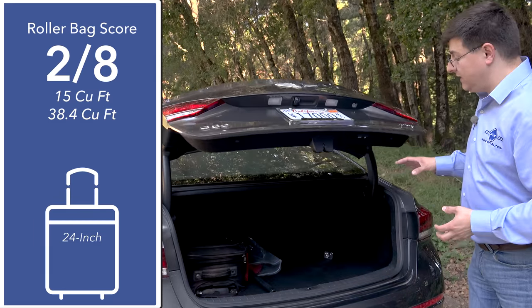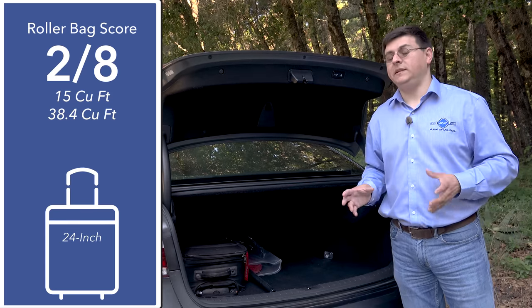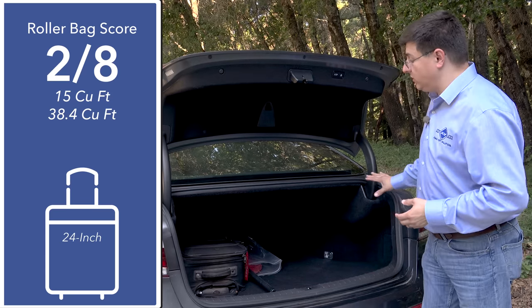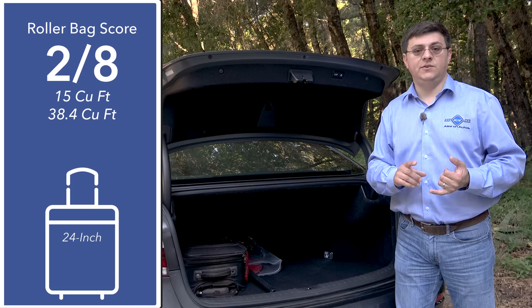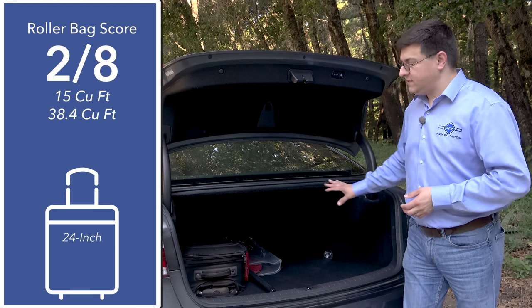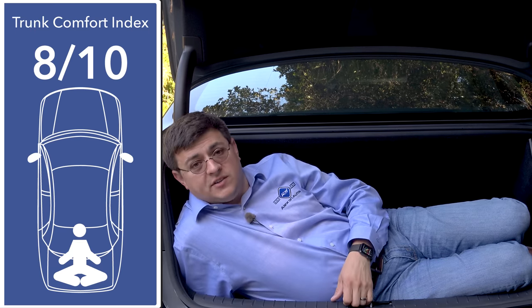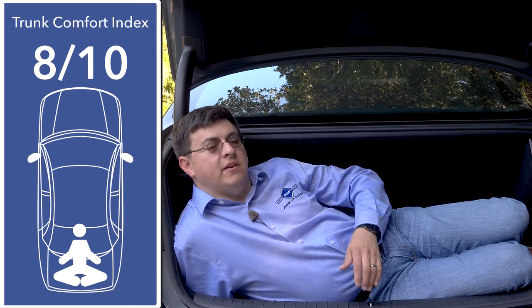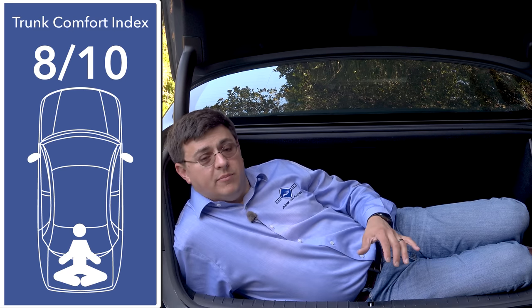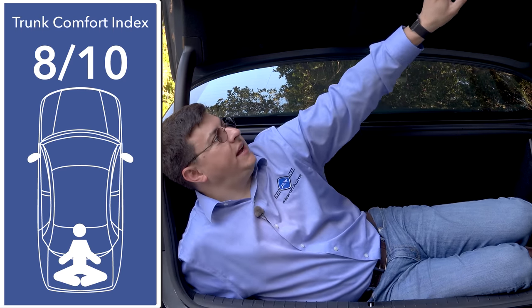At 15.3 cubic feet, the trunk in the Genesis is a little bit smaller in terms of overall volume than the Lexus GS, but because of its shape it ends up being a little more practical. It's notably larger than the trunks of the Infiniti Q70, the Audi A6, or the Volvo S90, which has a fairly small trunk for this category. I'm giving this trunk 8 out of 10 in our exclusive trunk comfort index, losing one point due to some wasted space in the cargo area under the load floor. We do have a well-placed helper handle and a power trunk.